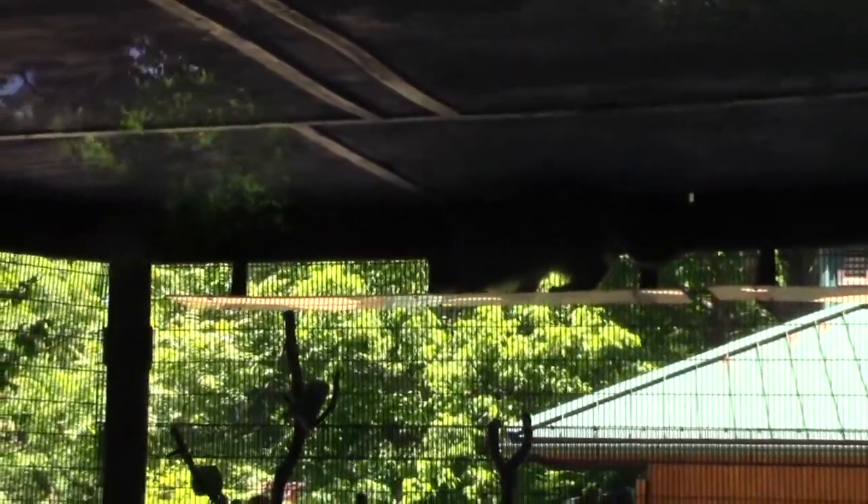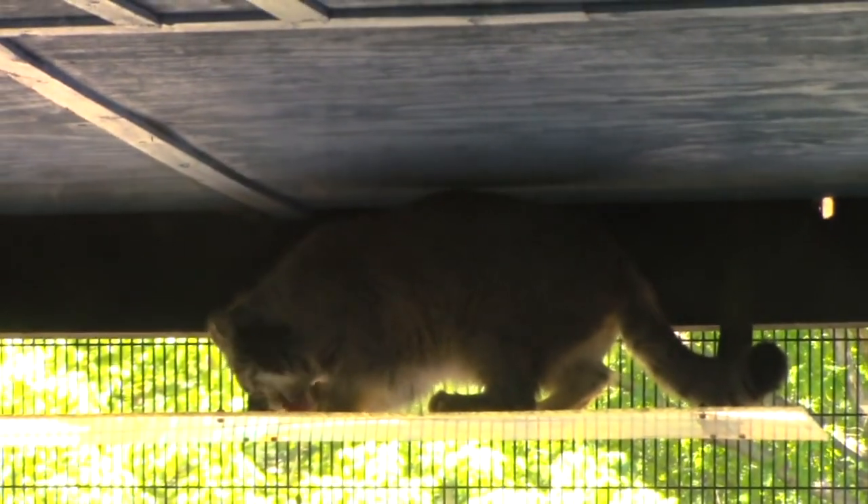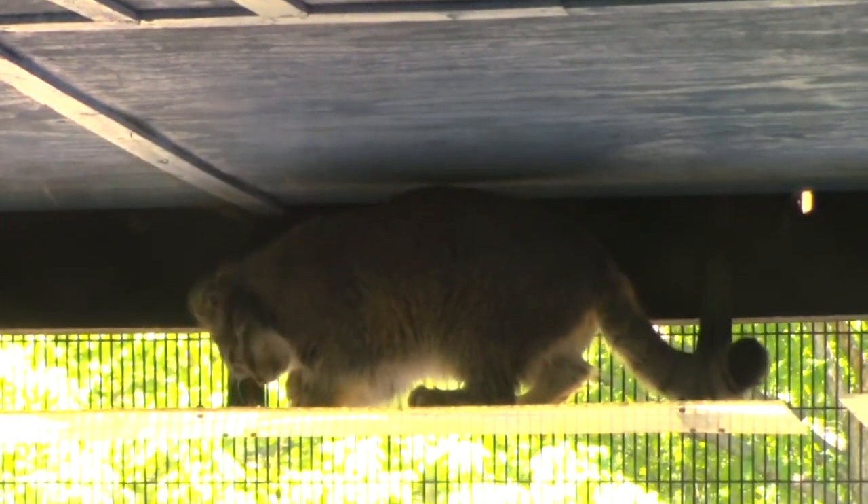The Pallas cat also has a very robust breeding program in captivity, and in the last several years there have been a number of Pallas cat births at various facilities, including Mill Mountain Zoo. The ones we have on display here — Anat and Norbu — were born here about four years ago, and we're very happy to have contributed to that conservation success story.